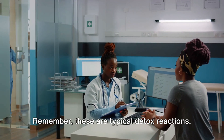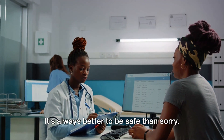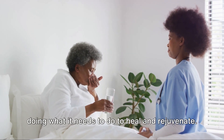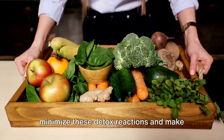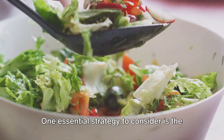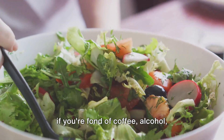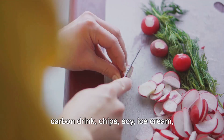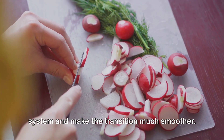Remember, these are typical detox reactions. If you experience any symptoms more severe than these, please ensure to consult with a healthcare practitioner. It's always better to be safe than sorry. These reactions are temporary, and a sign that your body is doing what it needs to do to heal and rejuvenate. The good news is, there are ways to minimize these detox reactions and make your transition to a raw vegan diet smoother. One essential strategy is the gradual reduction of specific non-raw foods in the week leading up to your diet change — particularly coffee, alcohol, processed carbohydrates, breads, pasta, pizza, rice, chocolate, canned food, carbonated drinks, chips, soy, ice cream, dairy, or meat. Reducing these gradually can significantly reduce the shock to your system and make the transition much smoother.